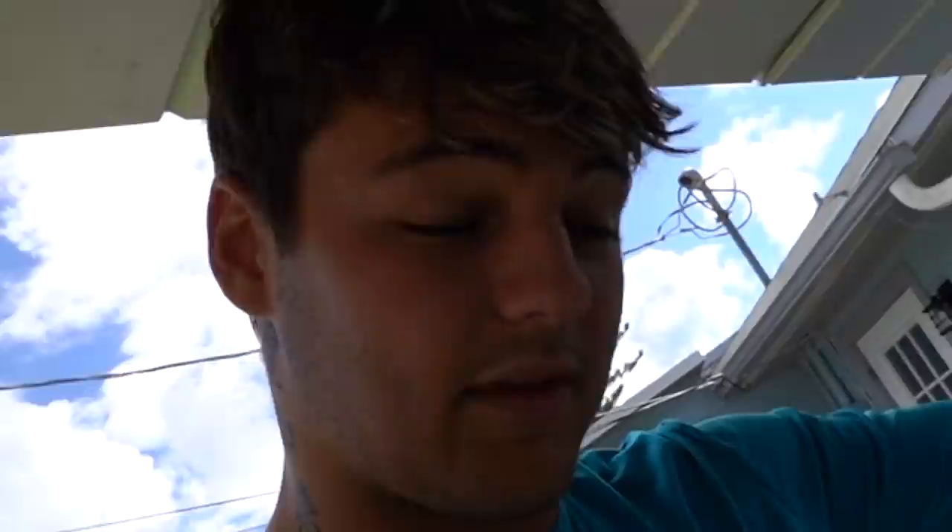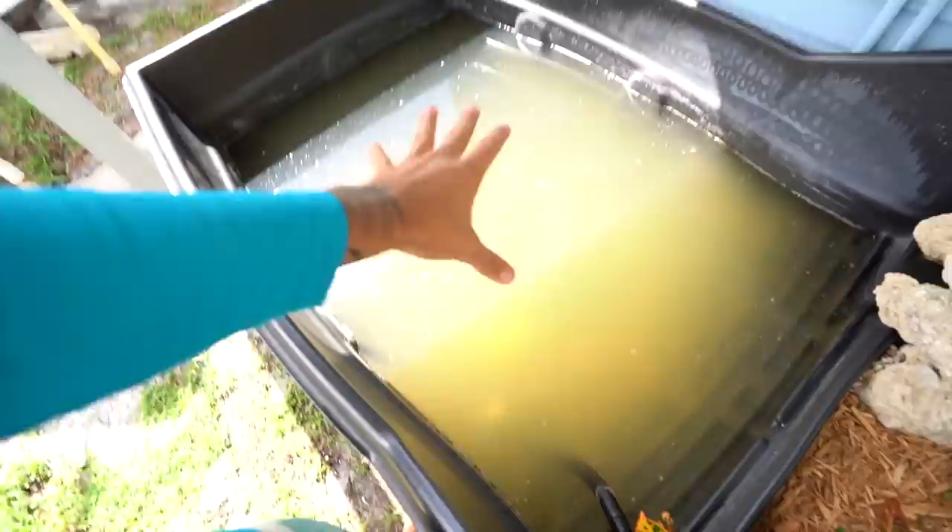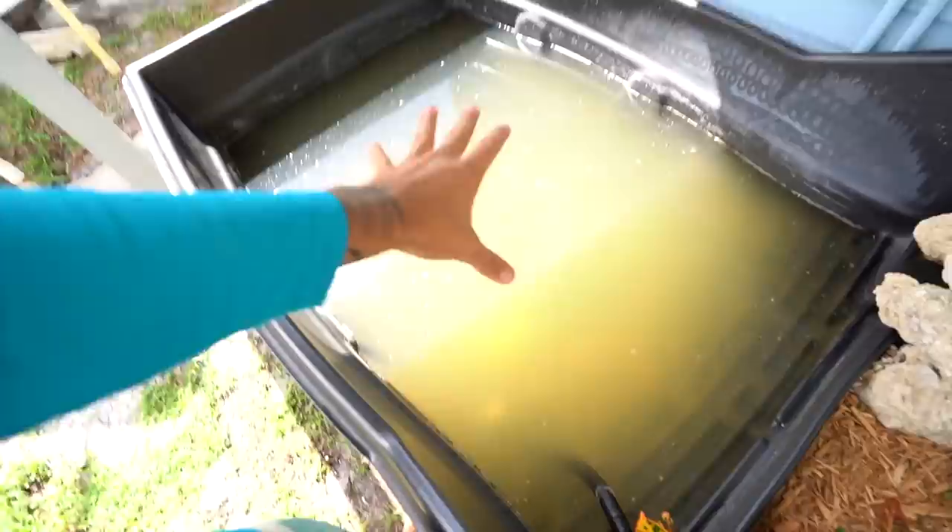I'm gonna take both snapping turtles out of the 1,000-gallon and bring them over here into the turtle tub. This is gonna be their house until they get big enough to build their own enclosure. But I'm also gonna get these little albino red-eared sliders — beautiful turtles, three of them — and then about seven yellow bellies. There's also an African side-neck turtle right there — he likes to be on land and I'm gonna leave him in here. We're bringing the others to my parents' backyard, where this YouTube channel started. If you've been watching a long time, you know exactly where we're heading.